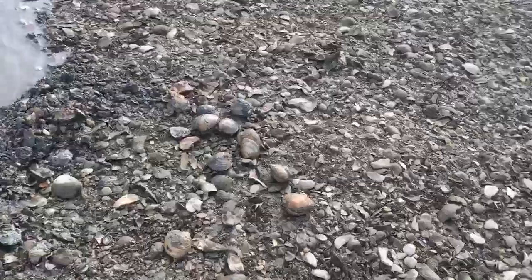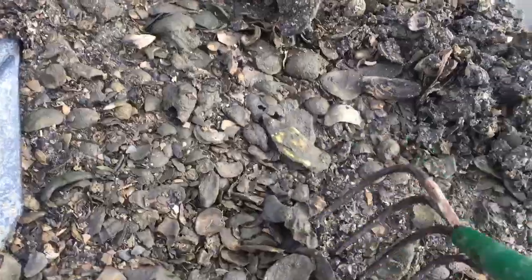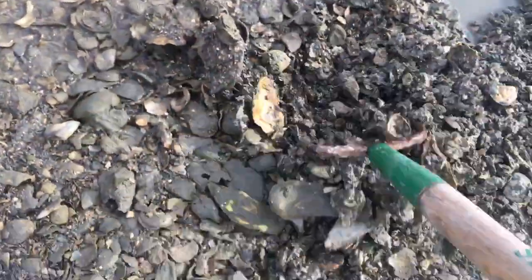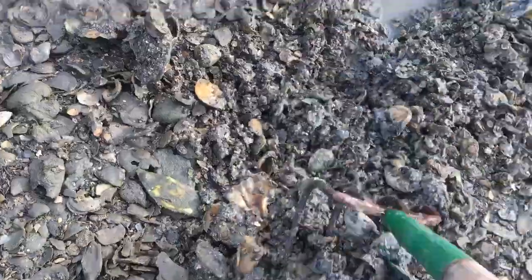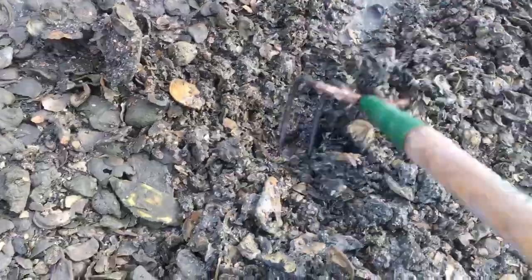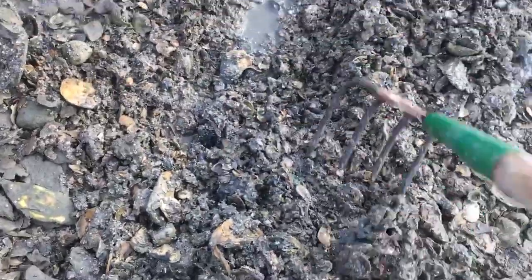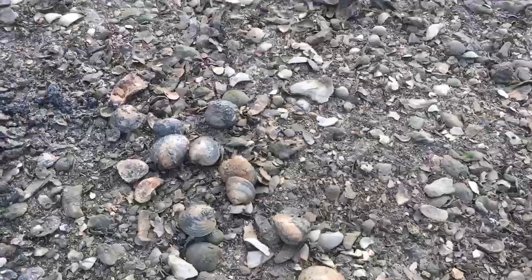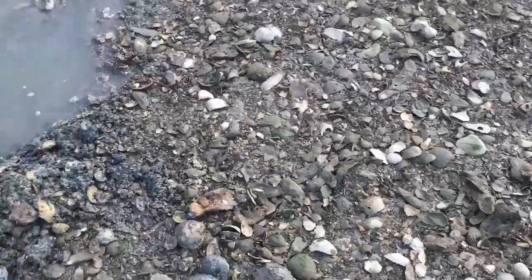You want the good ones — this is the stuff you want right here. It's like a crushed shell, sand, gravel kind of mixture, right down near the low tide mark. Not tearing up any oyster beds or anything like that, and I can get plenty right here. That's how she's done.